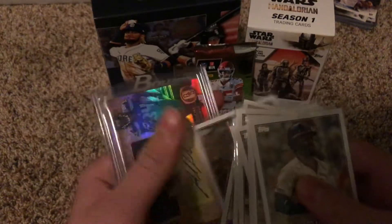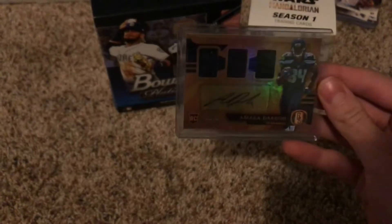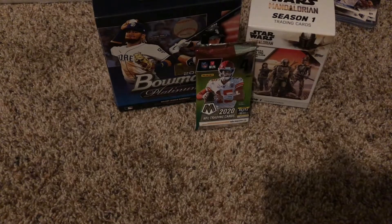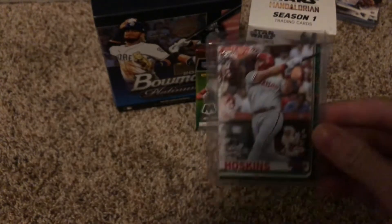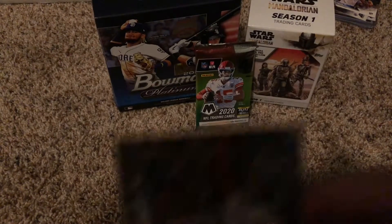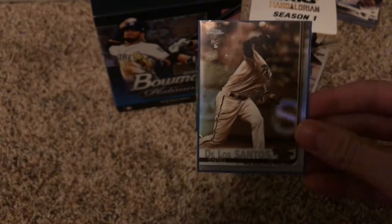And then there's this auto — triple patch out of 75. It's Amara Darbo — didn't really know the name but it's a really cool card. Next up, thanks Bmac for doing this trade, really enjoy opening it. We've got Kingery — this is also his rookie — it's Alan Yunter, Reese Hoskins with snowflakes, Luis Garcia Bowman Chrome.